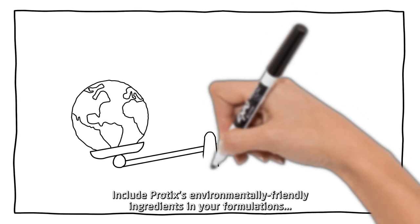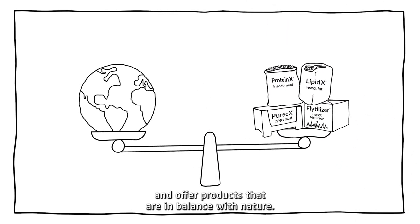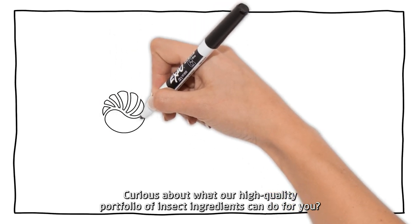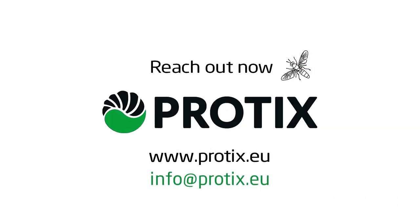Include Protex environmentally friendly ingredients in your formulations and offer products that are in balance with nature. Curious about what our high quality portfolio of insect ingredients can do for you? Reach out now!